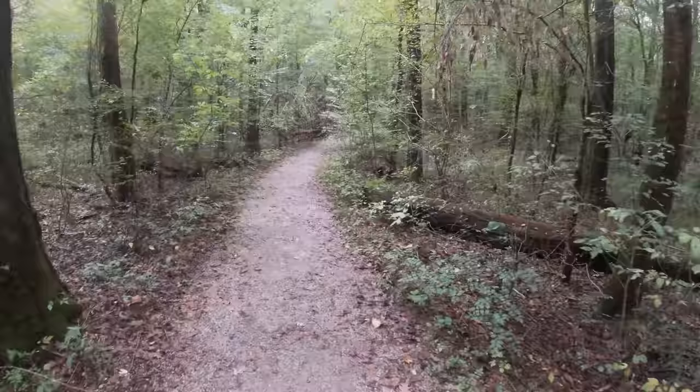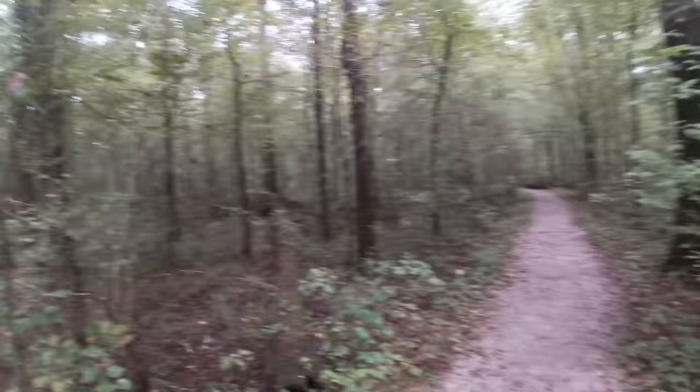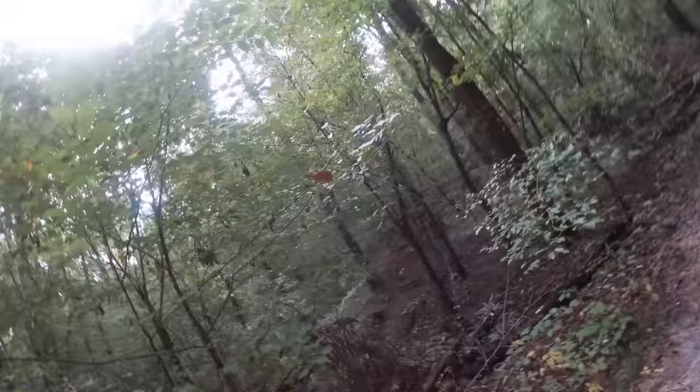I'm going to walk y'all through it and show you what I'm looking at right now. This is what the first part of the trail looks like — it's just gravel pretty much, but you can see it's just completely shaded, which is really nice. Even in summertime it'll block the sun, which is nice — and we're still kind of at the beginning of fall.